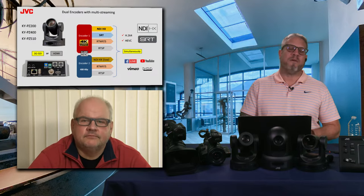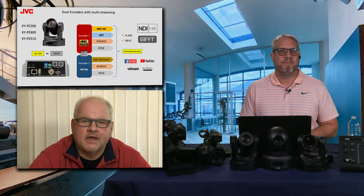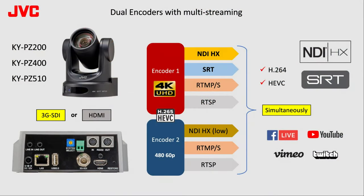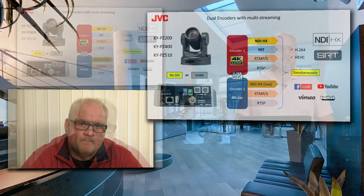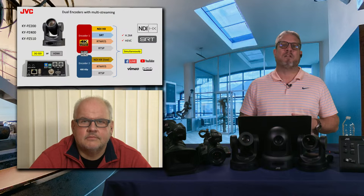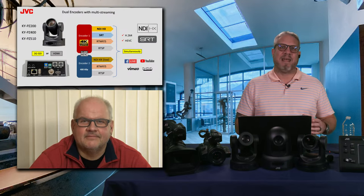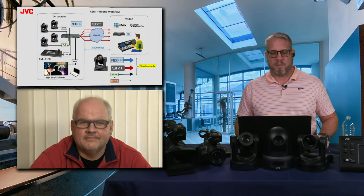These JVC cameras have dual encoders giving you even more flexibility. We've found several applications in sports which take advantage of the second encoder for low-bitrate proxy streams. Both encoders can simultaneously generate NDI, SRT, and RTMP-S, so you're very flexible in using these cameras in pretty much any application. To use that second encoder for a real-time social media feed from any application just makes it so easy. The Twitter world, YouTube Live, Facebook Live — it's more about how quickly you can get the information out than even the quality of the video.